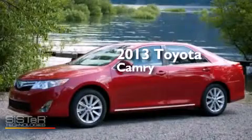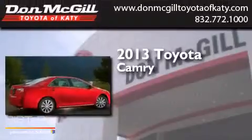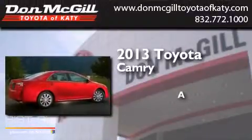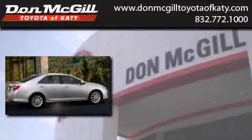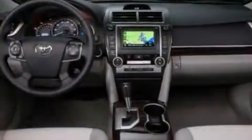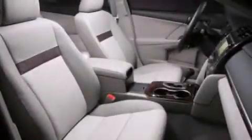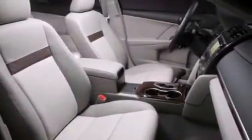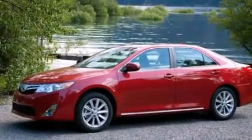This is a brand new 2013 Toyota Camry. Features include air conditioning, cruise control, a CD player, side curtain airbags, rear seat childproof door locks, an engine immobilizer theft deterrent system, traction control, and an auxiliary power outlet.